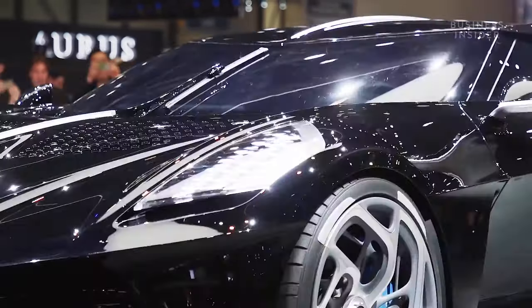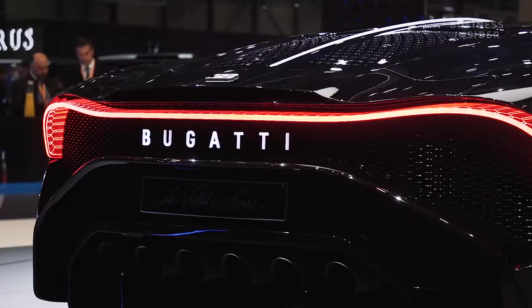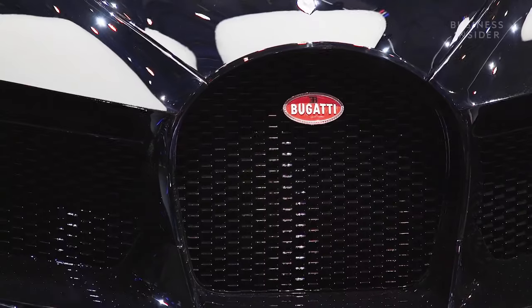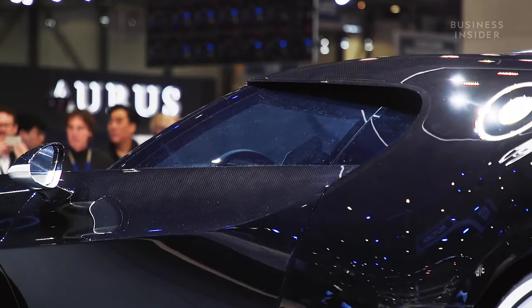This is Bugatti's new $18 million supercar. It's the most expensive new car in the world. And the bad news is that even if you had $18 million just lying around, you're out of luck because they've only made one and it's already been sold.